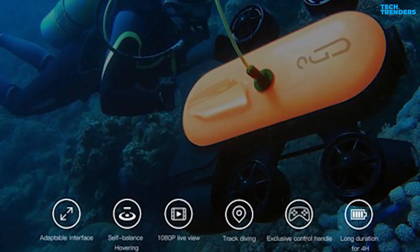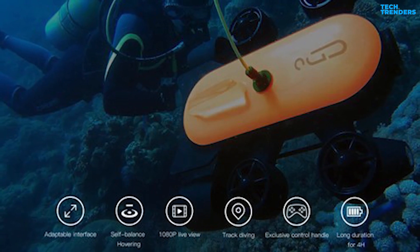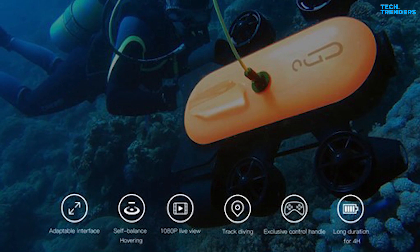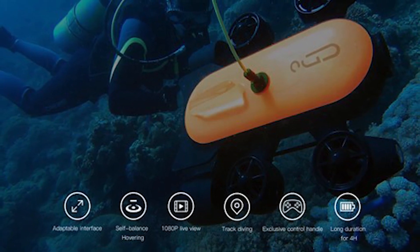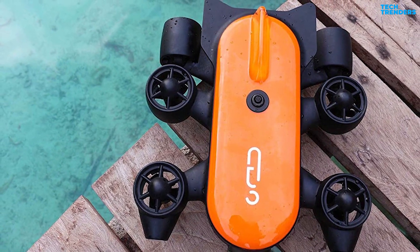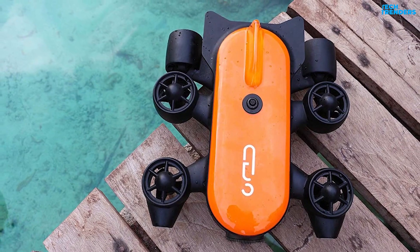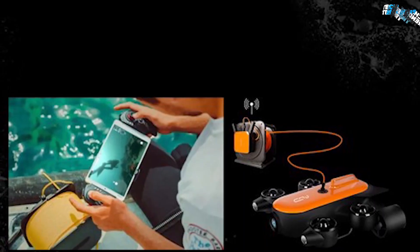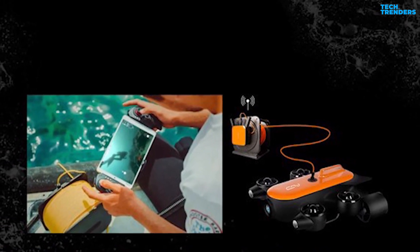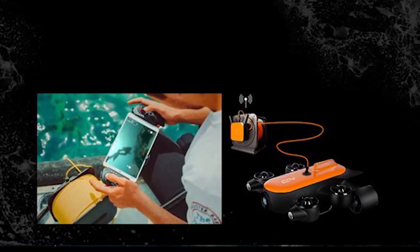With a built-in automatic identification system, the Geneinno T1 features precise hovering including fixed depth, fixed orientation, and self-balancing hovering to deliver stable footage for underwater filmmakers. The ROV comes equipped with a 32GB card for ample storage of high-definition films and images. In addition to controlling it through the mobile app, you can also use the Bluetooth handle, giving you an immersive feeling like playing a game.